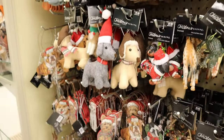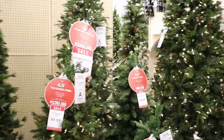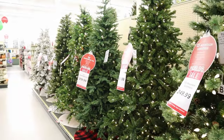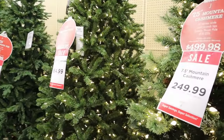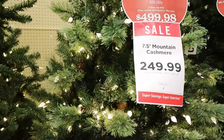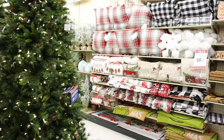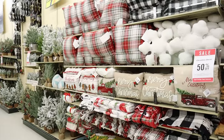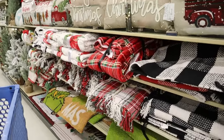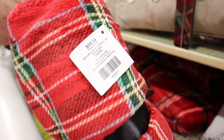Look at the forest — lots and lots of good-looking trees, some with lights, some with cones. I thought those were extra good this year. We'll tiptoe through the blankets — I'm always attracted to these plaid ones, and I thought that was a good price. Remember, that's half off.